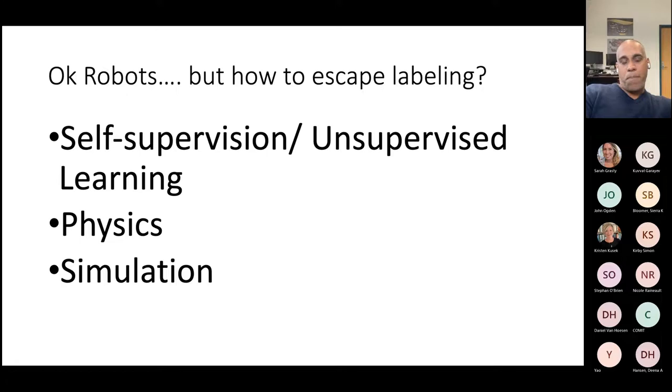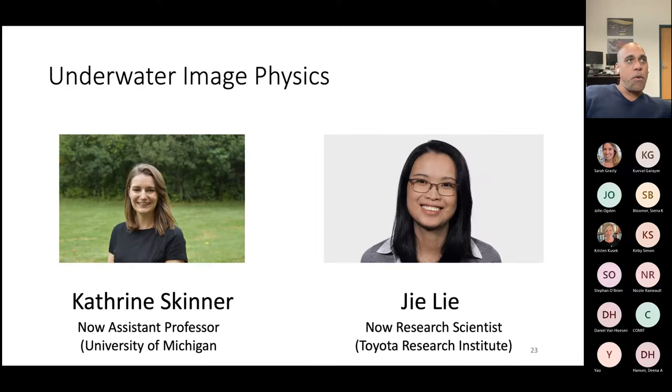So how do we escape this labeling problem? My group and others have put forward a number of different approaches. I'll focus on a few. First, self-supervision or unsupervised learning — mechanisms that allow you to do this without massive amounts of training data. Next is physics — physics is unchanging, persistent, and consistent across time, providing constraints you can learn from. Finally, simulation, which I won't cover here but is another really important avenue.